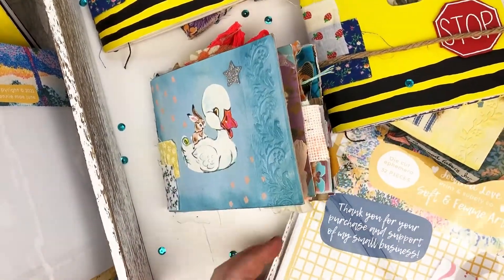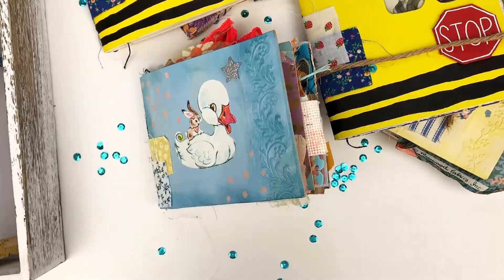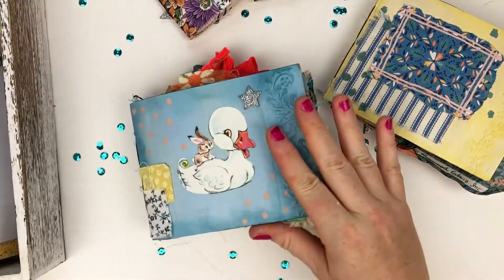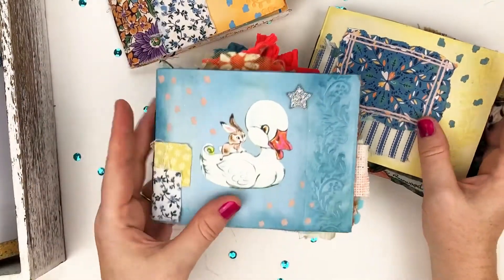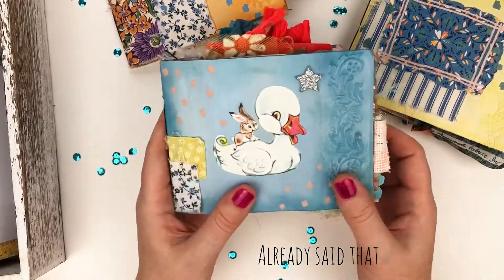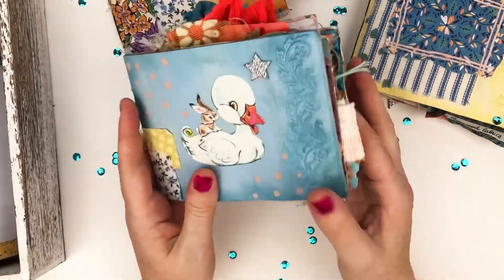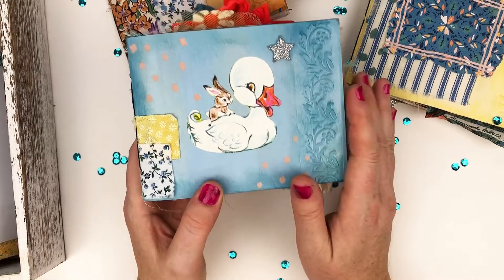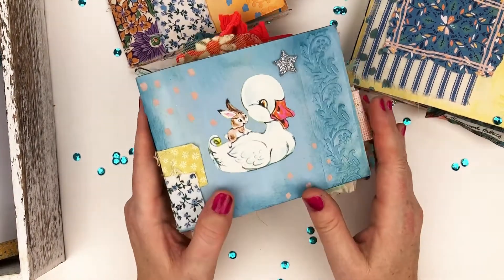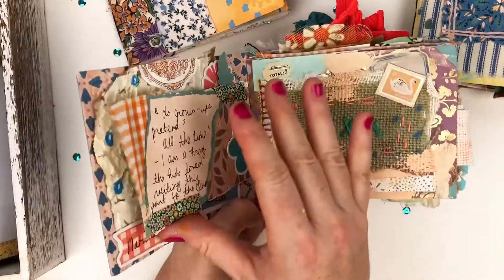So first I'm going to clear off my table and casually flip through my current journals and explain what I've been going through. Just wanted to remind you guys that I'm calling these my little envelope junk journals. I started getting into these at the end of last year — I really like them, and I'll explain how they tie into my personality and my mental health.